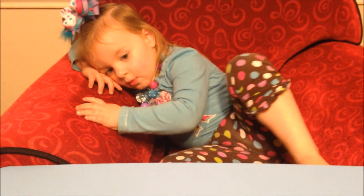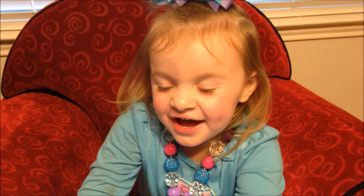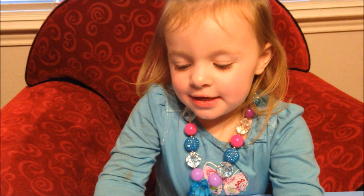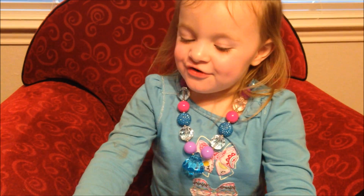Ava just fell in love with Blues Clues. Are we gonna play Blues Clues? Yeah! Are we gonna look for clues? Yeah! What do the clues look like? A clue, a clue — a paw print! Yeah, just like that one. All right, give us just one second.